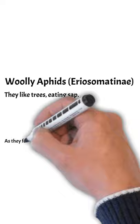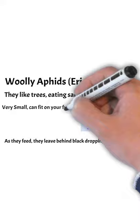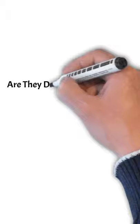Woolly aphids is what they're called — and that's the scientific name there, I won't pronounce it. They like trees, eating sap, and as they feed they leave black droppings on the tree leaves. They're very small — they can fit on your finger — and the actual cotton ball appearance deters predators with hair.